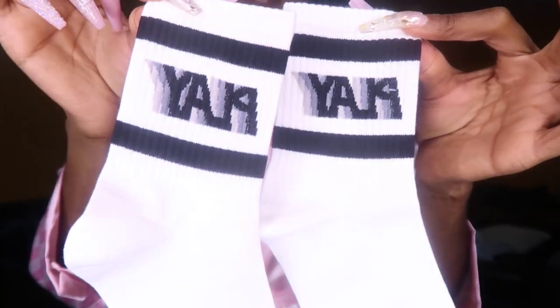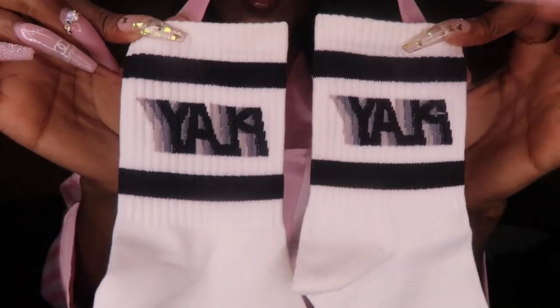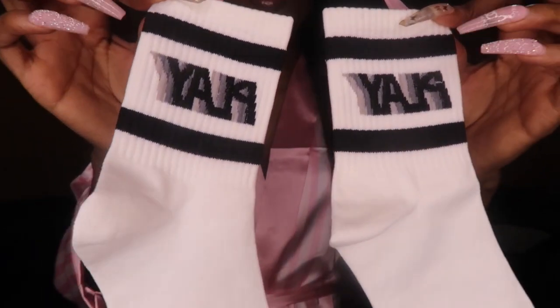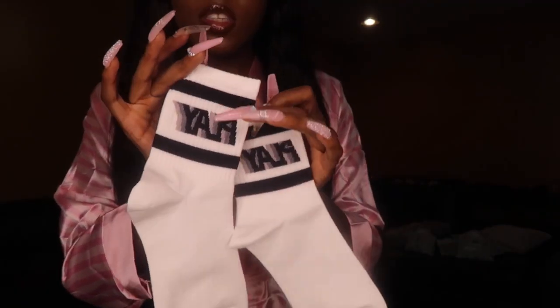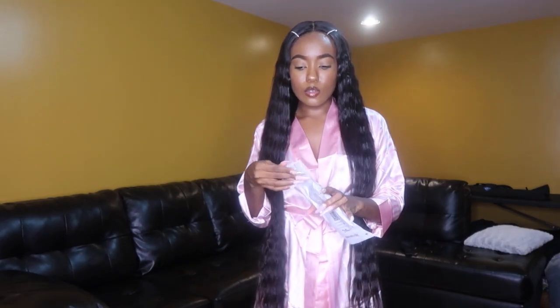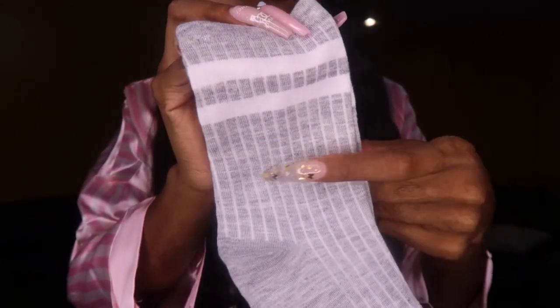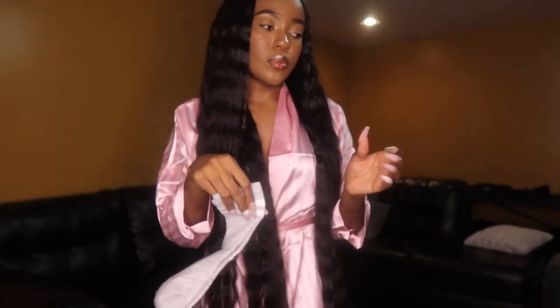The last pack of socks is just one pair. They're white and have a little design detailed at the top — another pair of crew socks that says 'play' with black stripes at the top and bottom of the words. I thought these were cute and I could style them kind of nice. And I also got a gray pair of socks with two white stripes at the top.